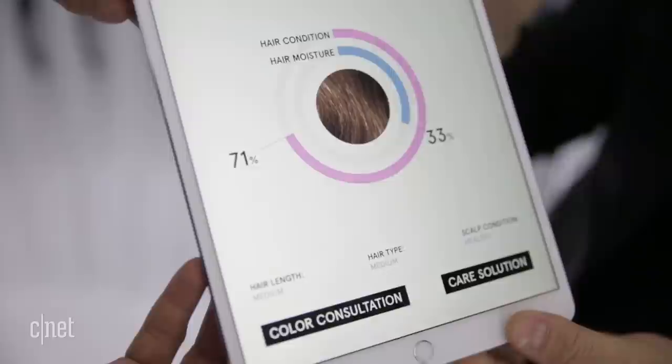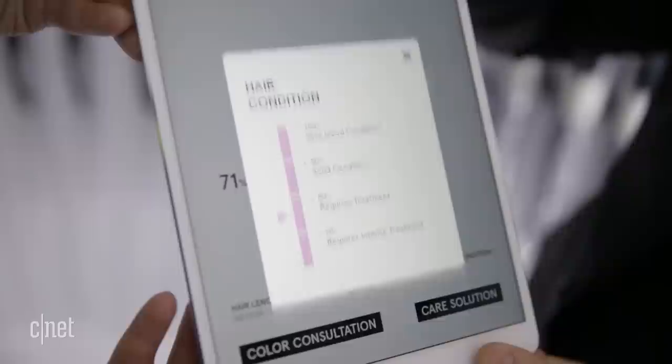After you get your hair analyzed and you get your average score, the information is sent to a machine that makes a custom on-the-spot shampoo for you that you can take home.